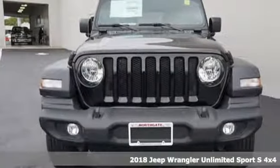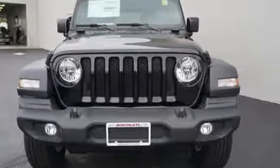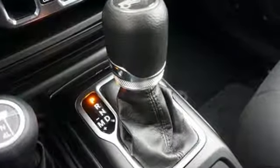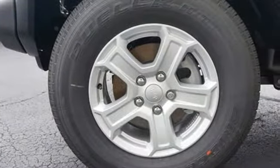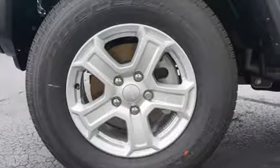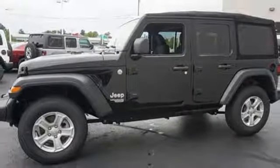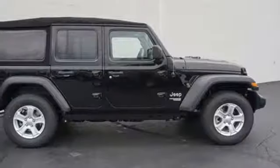And it comes with all the amenities you need: V6 engine, heated steering wheel, streaming audio, configurable instrument gauges, dual zone climate control, power heated mirrors, external memory control, aluminum wheels, wireless phone connectivity, and automatic transmission.